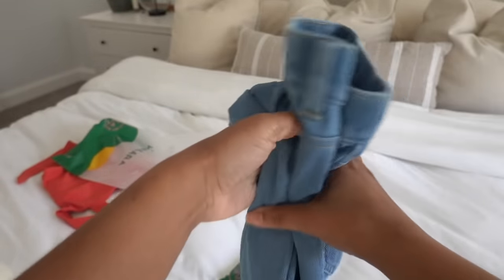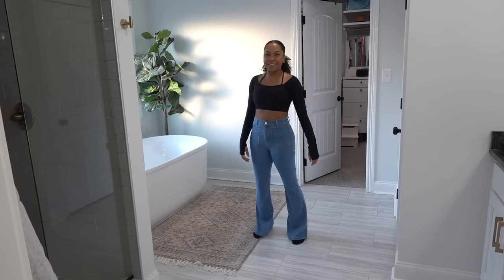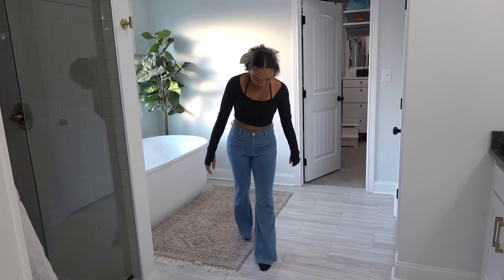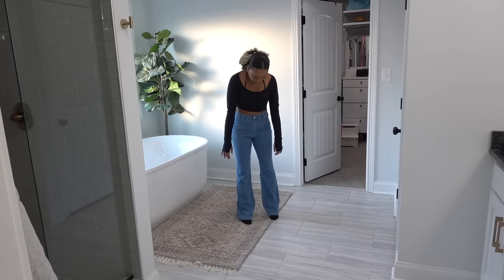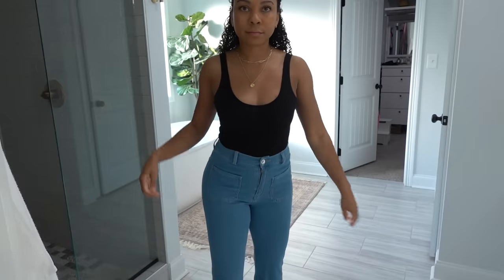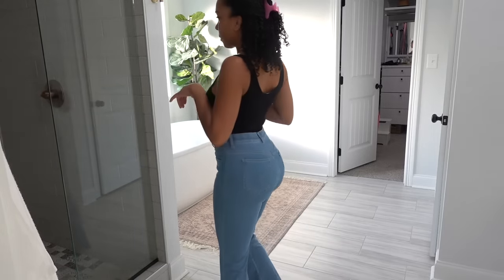I definitely wanted to try something from their denim line. These are the Halara Magic Jeans — they have a magic cooling effect, they're super stretchy, they don't have a waist gap, and they fit you like a glove. It feels like you're wearing leggings. I don't usually wear skinny jeans but I like something a little form fitting, so I got the flare jeans. They're so comfortable — chef's kiss.